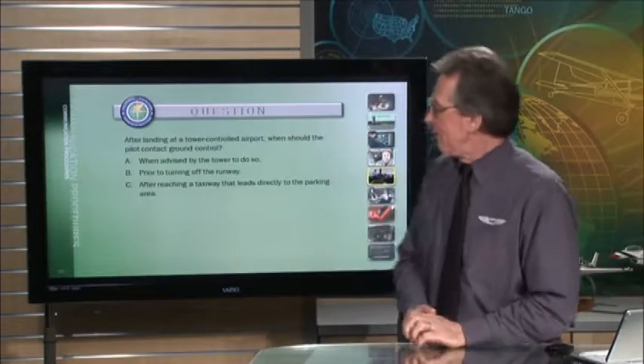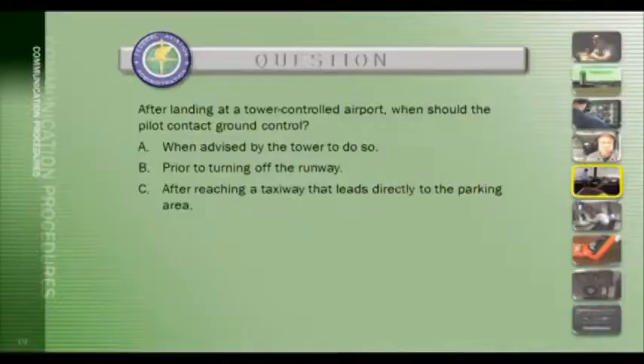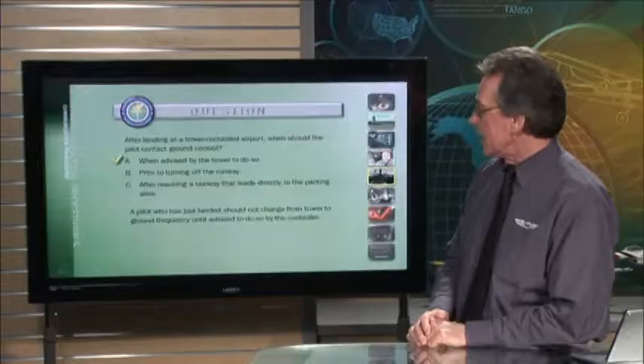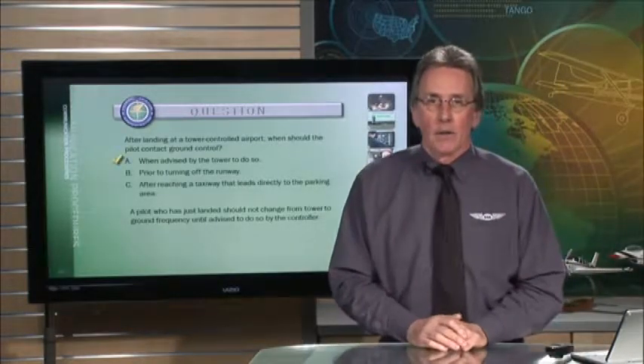FAA question: after landing at a tower-controlled airport, when should the pilot contact ground control? The correct answer is A — when advised to do so by the tower. A pilot who has just landed should not change from tower to ground frequency until advised to do so by the tower.